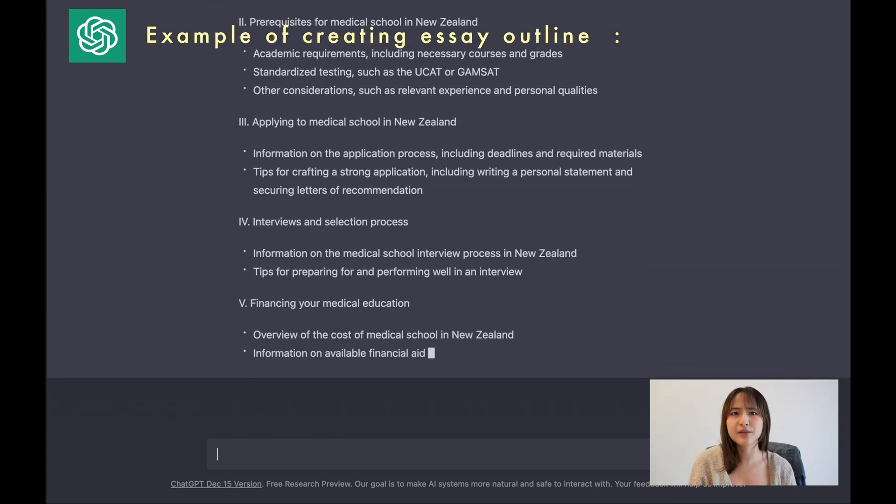Number two: ChatGPT can help you edit and proofread all your writing. This software is great because it can look at your spelling, grammar, and punctuation and give you feedback on what you need to do to improve the quality of your writing. This can save so much time. You pretty much copy and paste all of your work from your document, chuck it onto ChatGPT, and tell it to proofread it — it's that simple.